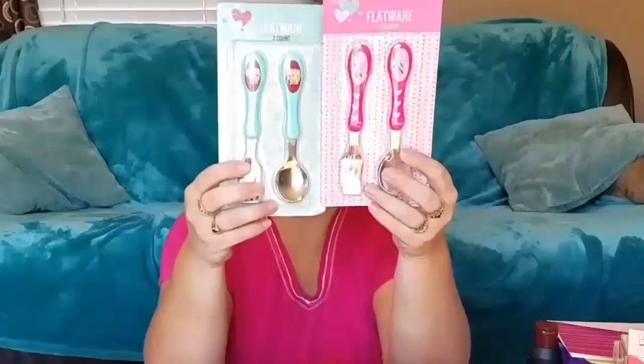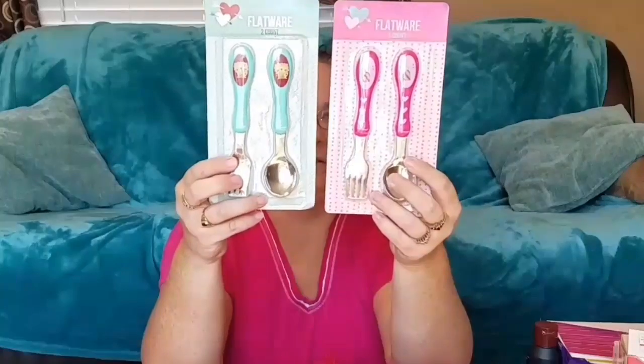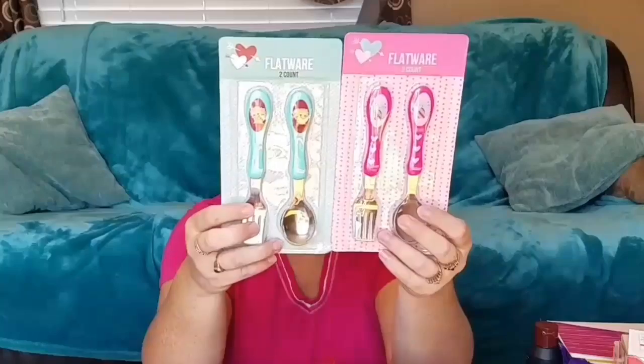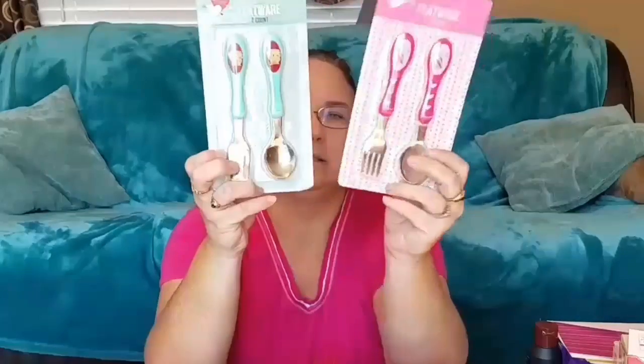She still likes kitty things because she's only five or six. So I bought her from the Target dollar spot a fork and spoon set — they're both very cute and Valentine's-ish, and that will be for her lunches.